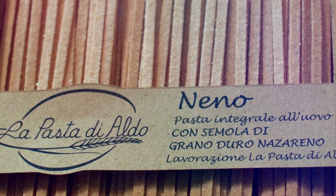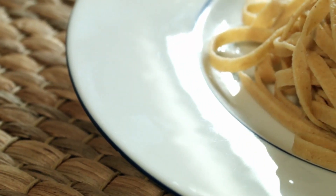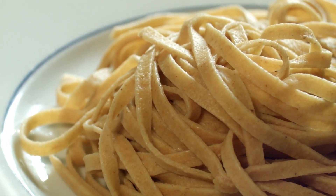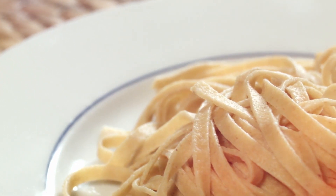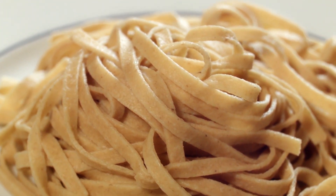The whole wheat egg pasta Neno has a strong wheat flavour, but at the same time it is easily digested, does not overcook — you can smell the wheat and it is firm to the bite. To bring out the flavour, all you need is olive oil and parmesan cheese. It is already a perfect dish.